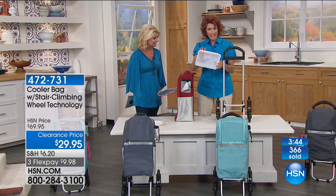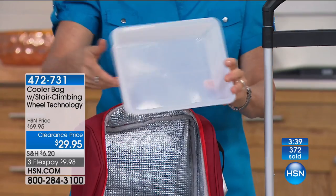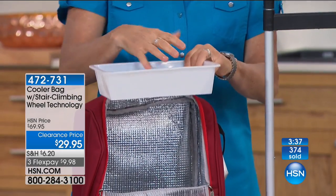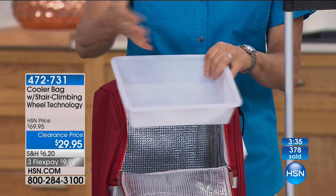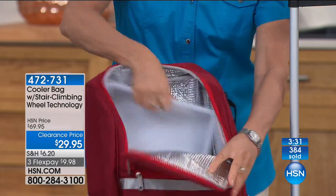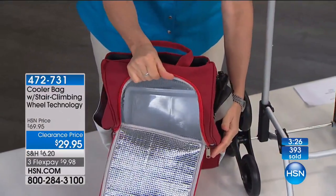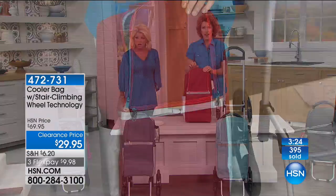You'll see there's also a tray included. This catches any condensation or moisture from the ice — if you put one of those ice packs from your freezer inside and things start to sweat, this catches that. You put it right on the bottom. And there you have it.